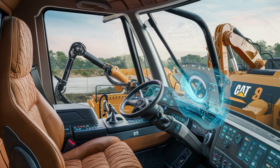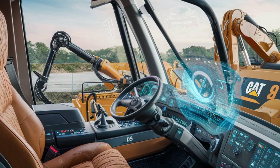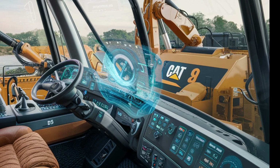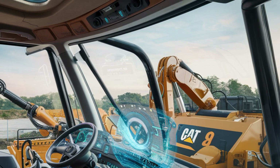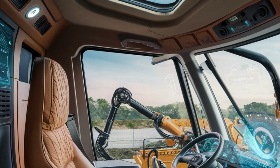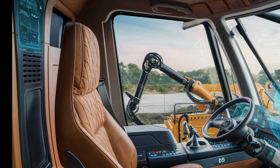One of the standout features of the 2025 CAT D9 is its updated track and undercarriage design. The improved undercarriage system is more durable and designed for better traction, helping the dozer navigate rough and uneven terrain without compromising performance. The tracks are built to last longer, reducing downtime and increasing productivity.